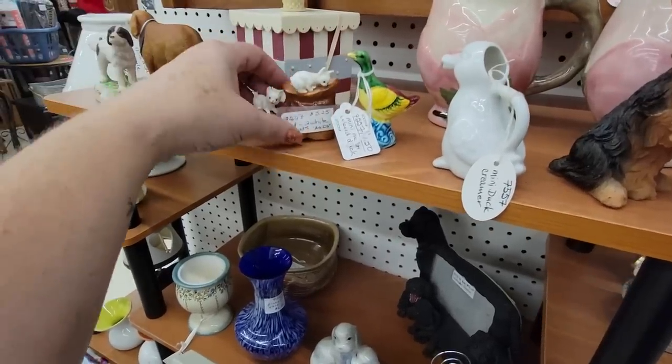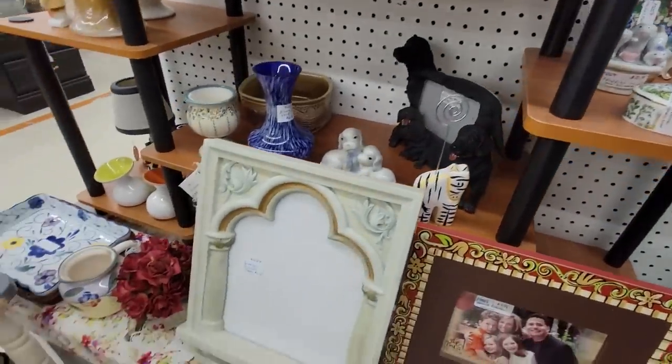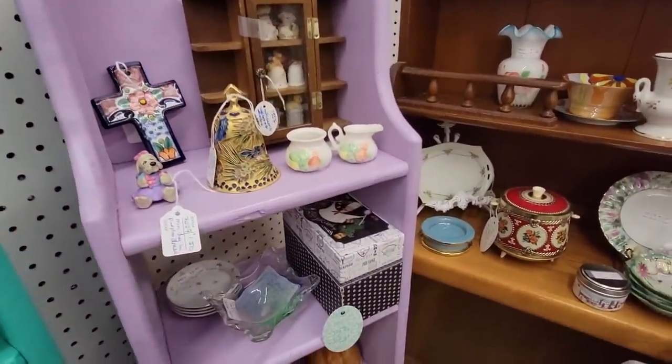Oh, here's a little bitty — this little cat has a broken tail though. Unfortunately. So we'll look and see what else we can find here in her booth.